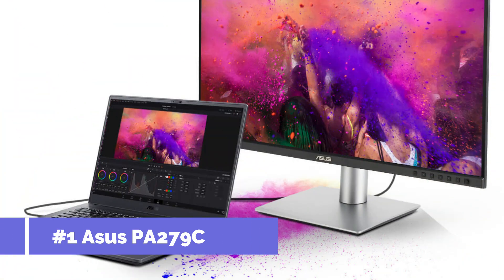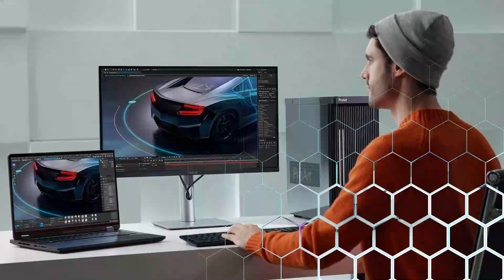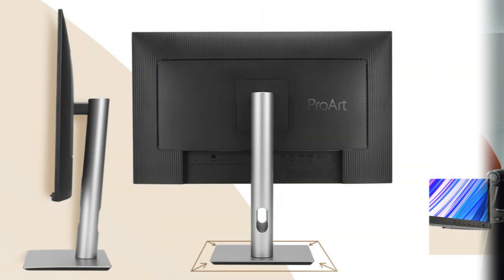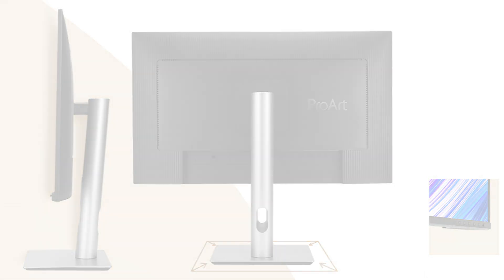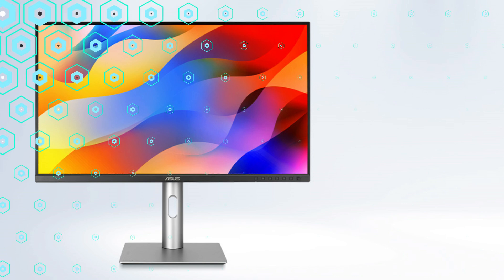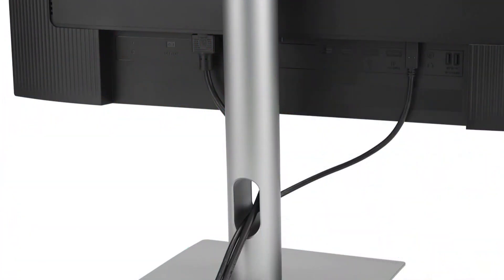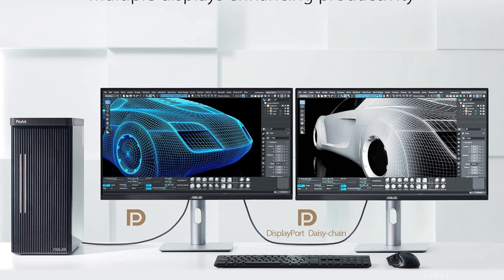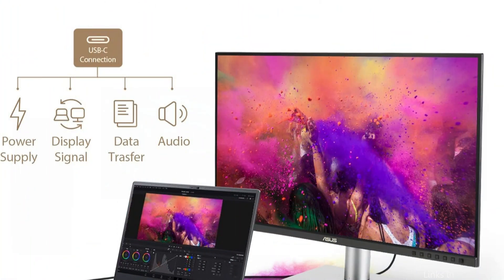On number one, we have the Asus ProArt PA279CRV monitor. For users of the MacBook Pro M4 series, especially those in creative areas where good color accuracy is required, this Asus monitor is an exceptional choice. Designers and photographers will love this 27-inch 4K UHD monitor's vivid display and broad color gamut, which includes 99% Adobe RGB, 99% sRGB, and 99% DCI-P3 color schemes. It has numerous connectivity choices, including USB-C, DisplayPort, and HDMI connectors.